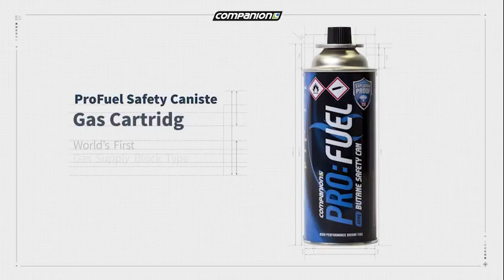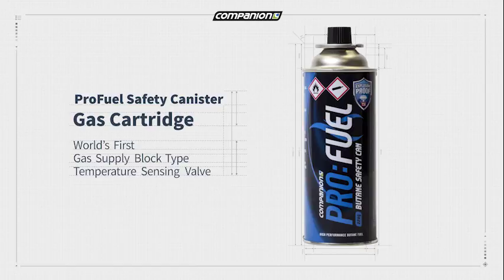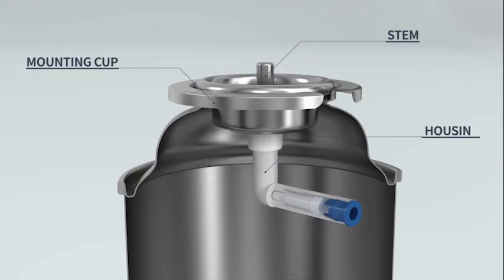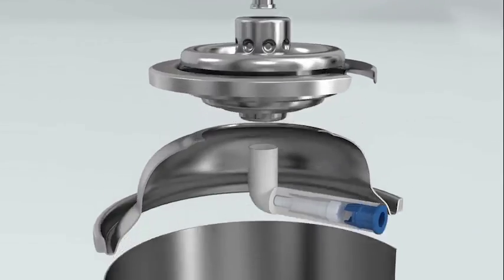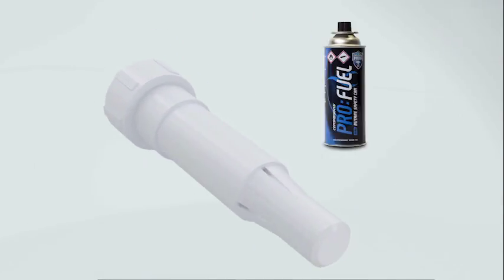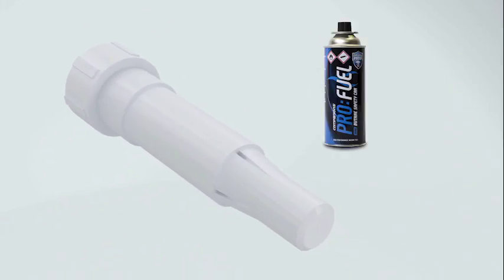Introducing the new design: the Companion ProFuel TSV Safety Canister. Its revolutionary temperature sensing valve is equipped with a world-first heat-sensing safety pin that melts and shuts off the gas supply before the canister is potentially compromised.